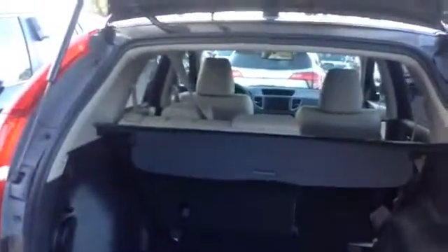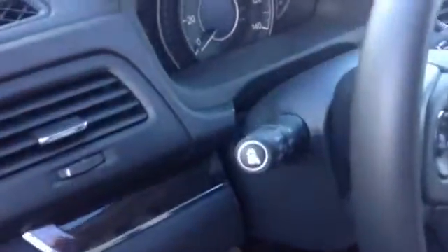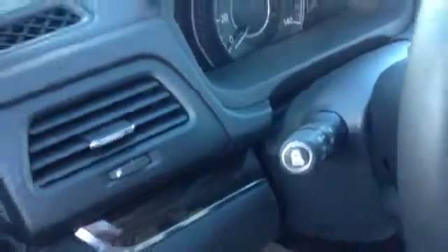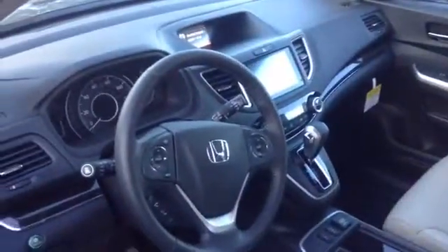The EX model is going to have a lot of the same features as this one: blindspot camera, backup camera, Bluetooth, and USB. This one has the blindspot switch right there, which is kind of nice. The EX also has the heated seats, same as this vehicle, with a nice touchscreen.